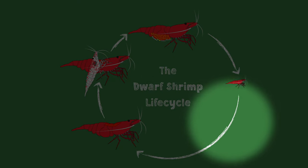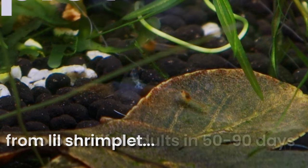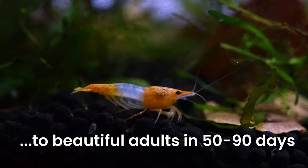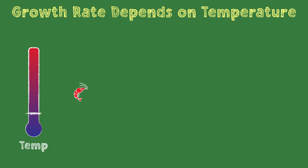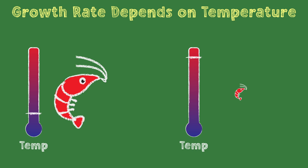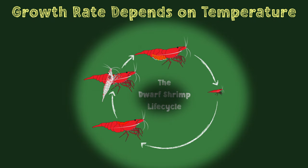Let's start this life cycle at the adult stage. Shrimp become sexually mature anywhere from 50 to 90 days after being born. You have this range because shrimp develop at different speeds depending on temperature. Cooler temperatures lead to slower growth and vice versa for warmer temperatures. This temperature dependence comes into play at every stage of a shrimp's life cycle.